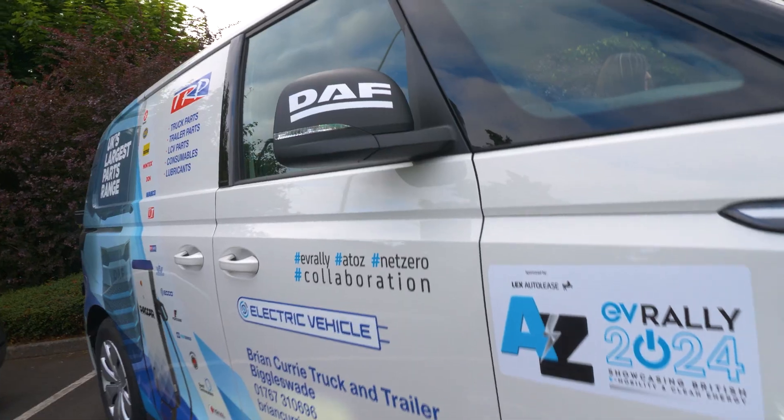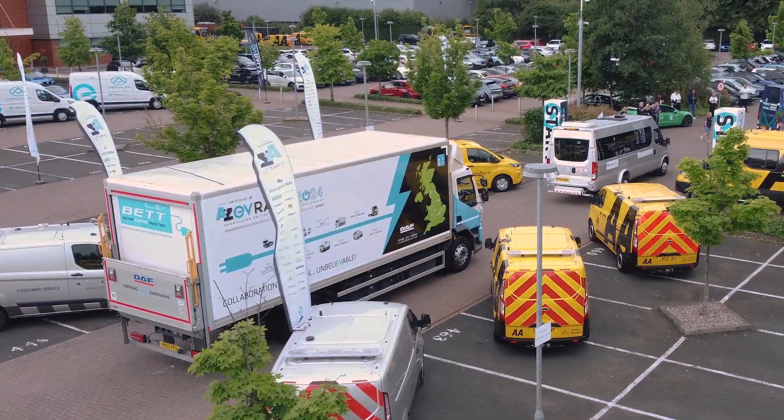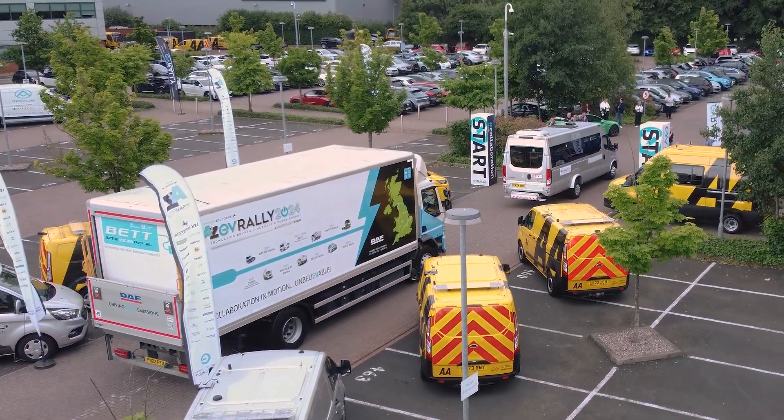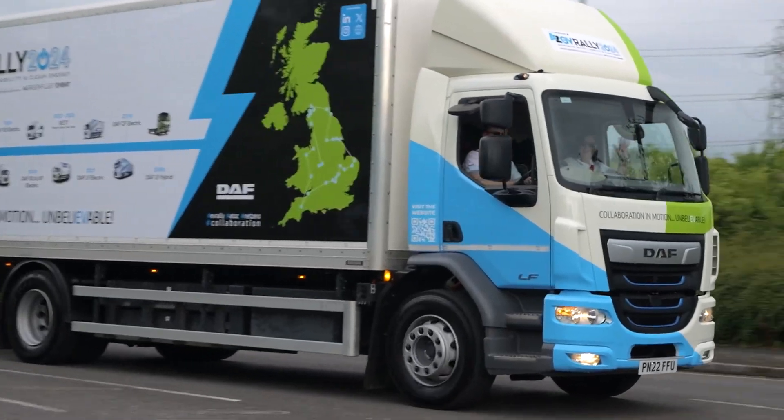This year Team DAF has two vehicles in the rally. We have the ID Buzz, which is in TRP livery, and we have our LF Electric 250 kilowatt — the same vehicle we used in last year's rally and also one of the vehicles that was used in the BET trial, which successfully concluded last September.